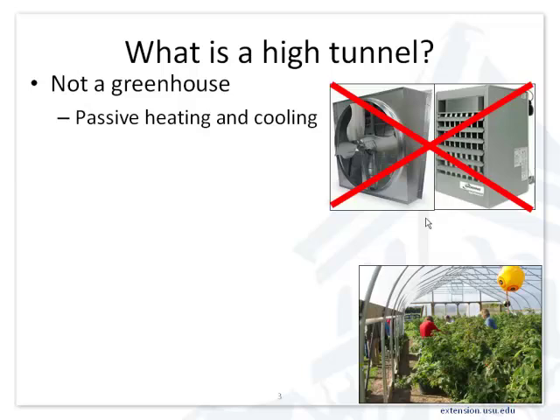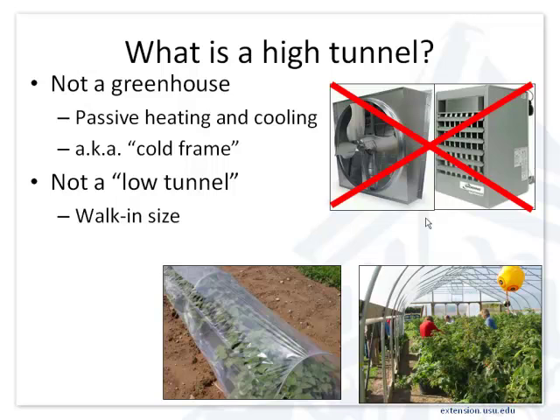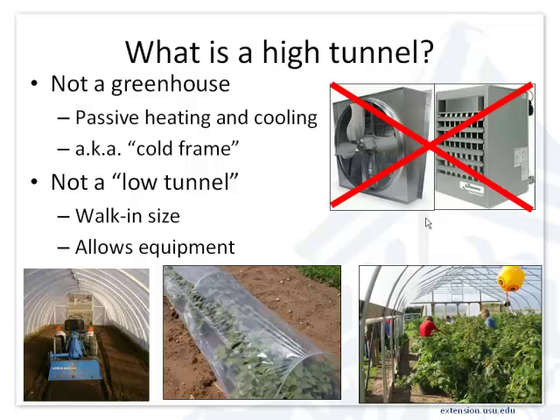We don't heat these structures. We heat them through the sun coming in and cool them by opening doors, ventilating sides, and those types of things. The moment you pull power to a structure, the zoning regulations change and people think of it differently — they may tax it differently. So don't ever call it a greenhouse. We can grow a diverse range of crops in them and want to use existing equipment.